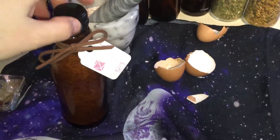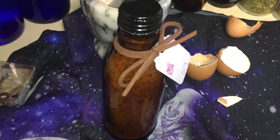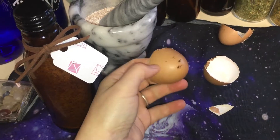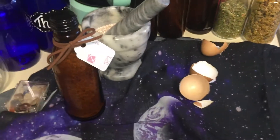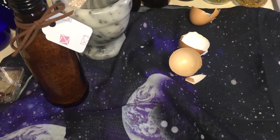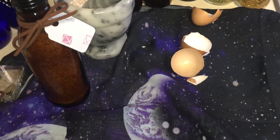That's just a little bit about eggshells and how to use them for protection. Besides making your circles, you can use them to protect your windowsills, your doorways — anything like that. It's still very natural and has that good energy. If you can think of anything else you could use eggshells for in magic, please let me know.